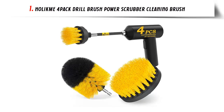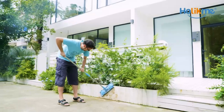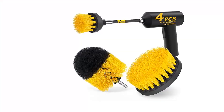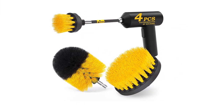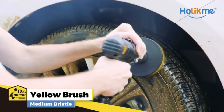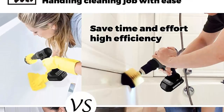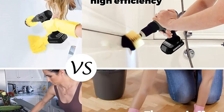Our list at number 1: Holikmi 4-Pack Drill Brush Power Scrubber Cleaning Brush. Keeping your home clean can be a difficult and tedious task, but with the right tools, it can be made much easier. A multi-purpose brush is the perfect tool for tackling all of your cleaning jobs, from scrubbing the bathtub to scrubbing the floor. This brush is designed to clean a variety of surfaces, including tile, shower,